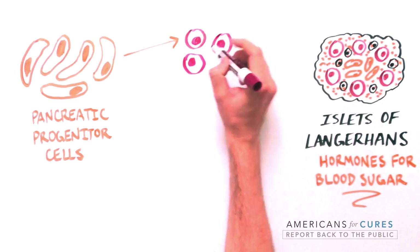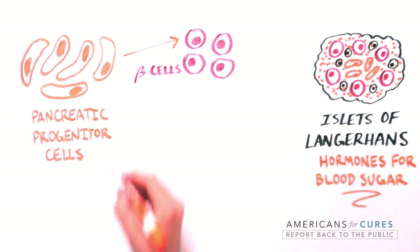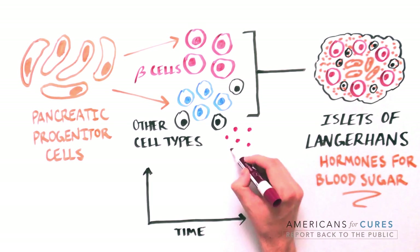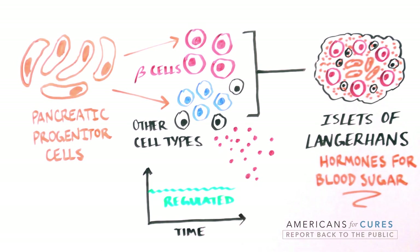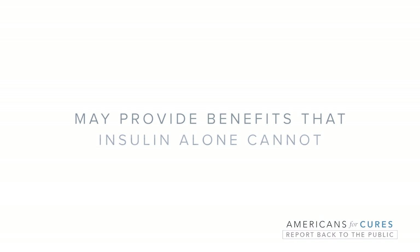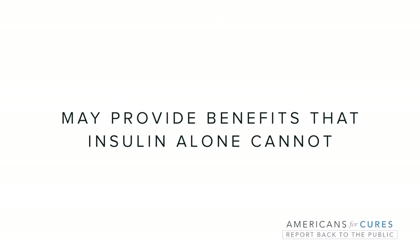The ability to not only restore beta cell function, but also deliver the other cells found in the islets, may be important because these other cells are believed to work in concert with beta cells to optimally control blood sugar levels. There are reports that these other cells also malfunction in type 1 diabetes. Therefore, providing the full community of hormone-producing cells may provide benefits that insulin alone cannot.